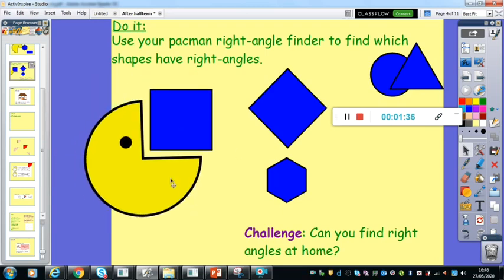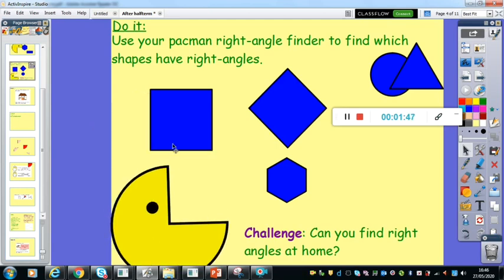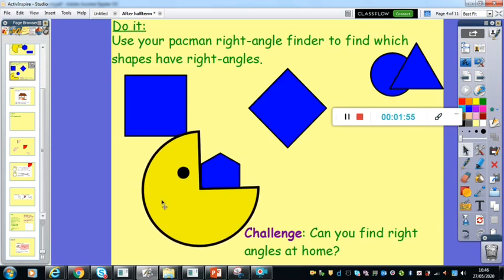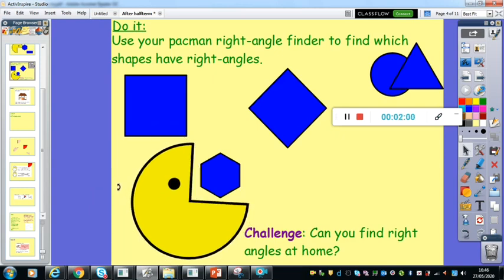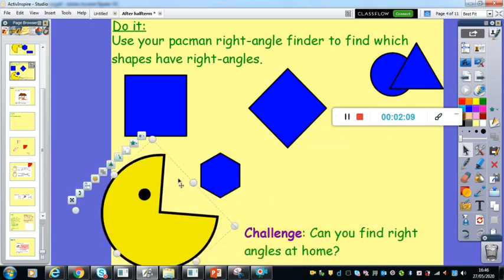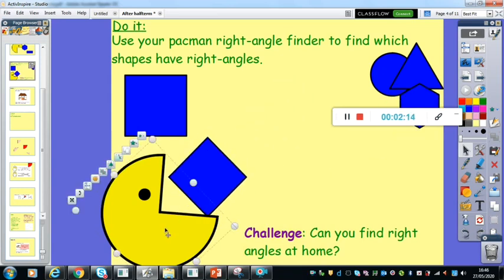Square, we know, does have a right angle. That's one of the properties of squares. We know that it's got four equal sides. It also has four right angles. That's how we can recognise a square. So square does have a right angle — it has four. We've then got our hexagon again here. We checked this earlier on and we know that these angles are actually greater than a right angle. It doesn't quite fit. Hexagon does not have right angles.